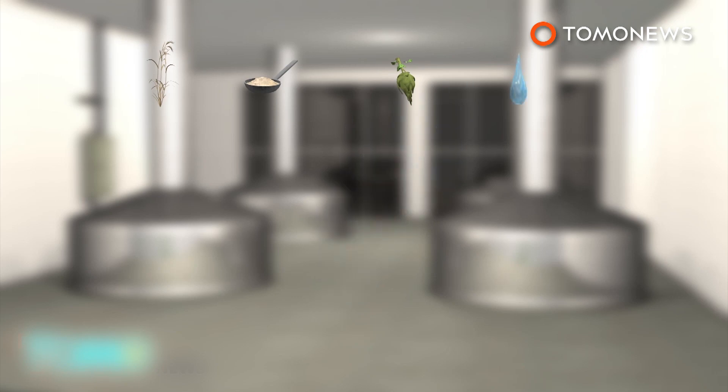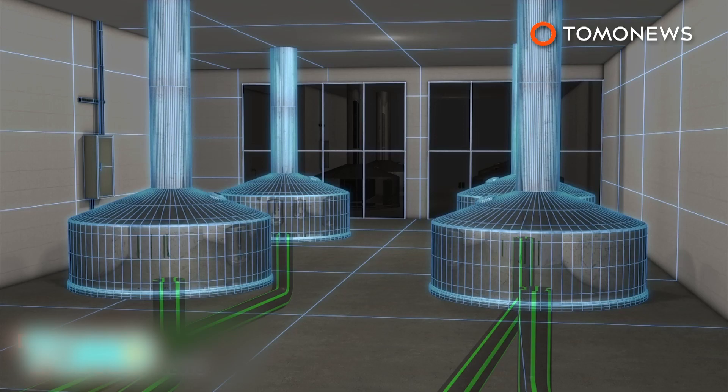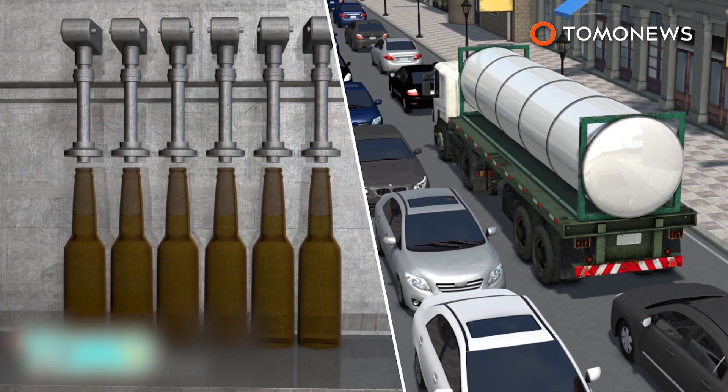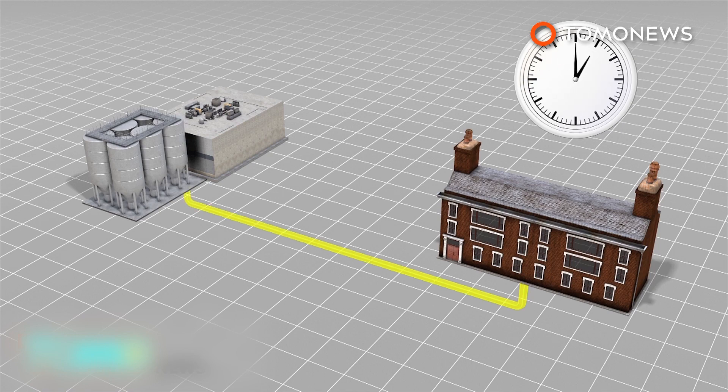Water, barley, yeast, and hops are mixed in the steel kettles at the brewery. The beer is then transported to the bottling plant directly through the pipeline. This should greatly reduce the time and work of beer tankers transporting the beer from the city center to the bottling plant. The pipeline is able to transport enough beer to fill 12,000 bottles an hour.